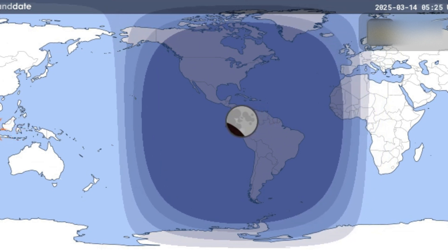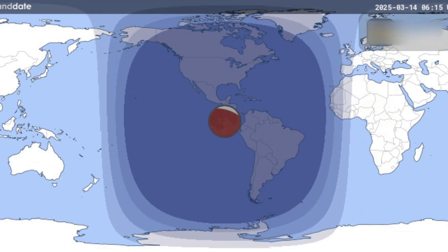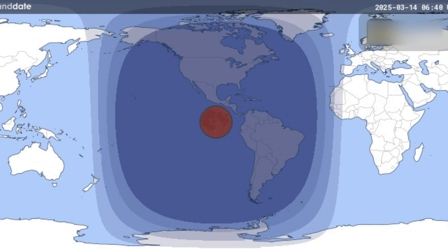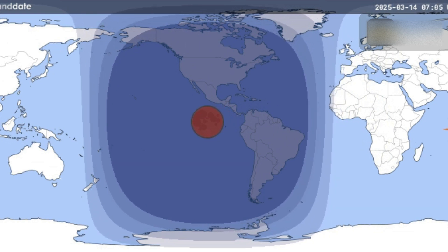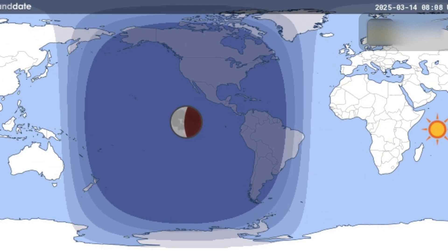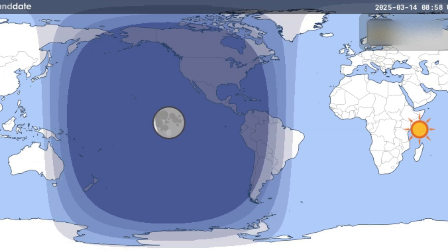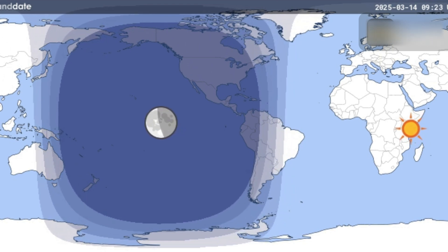In Europe, only people from Ireland, Portugal, the western regions of England, western Spain, and central and northwest France will see something. However, there is a partial lunar eclipse just before totality visible from other parts of western Europe. From further into western Europe, partial lunar eclipses will generally be the most visible events.